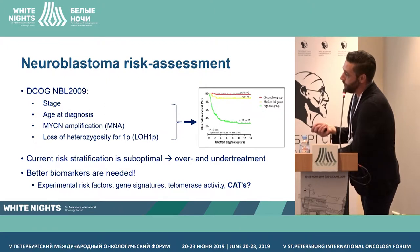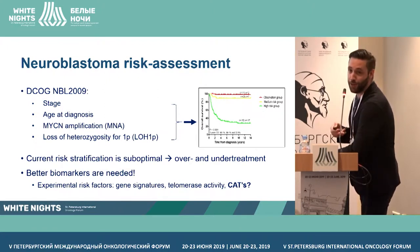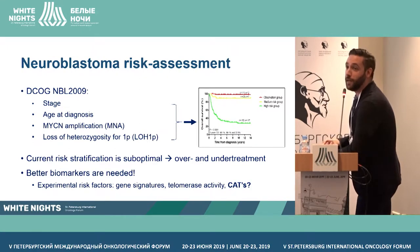Currently we have a lot of gene signatures and telomerase activity, which is the topic of the next talk. And we want to see if we can use biochemical markers such as catecholamines for this role.